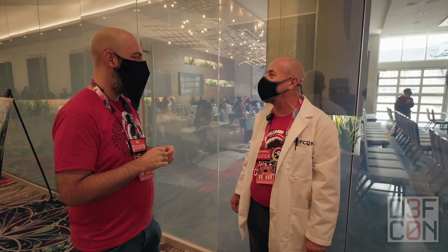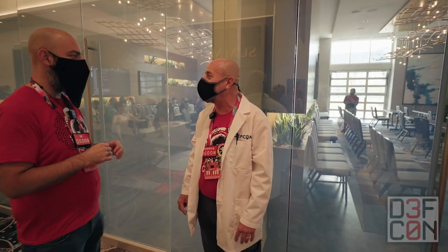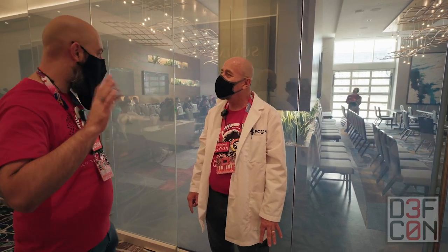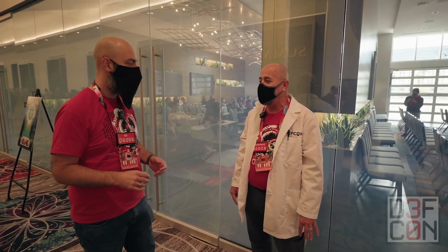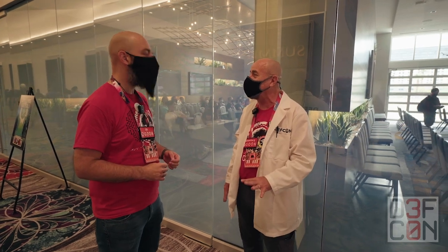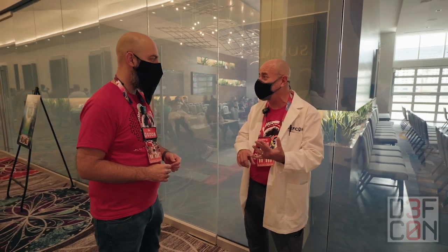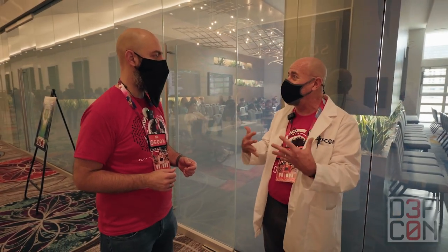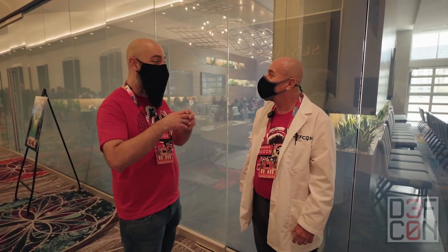Whatever your niche interest is, there's more than likely going to be a Demo Labs for it this year. And this is part of the conference — you don't have to pay for this ahead of time. It's been going on for many years; I've been doing it about five years now. We put out a call for demos, just like a call for papers, and we go through and pick the ones that are the best fit for the conference.